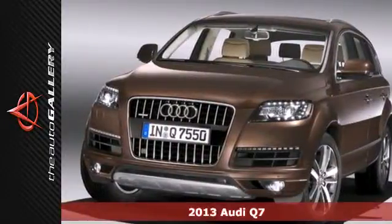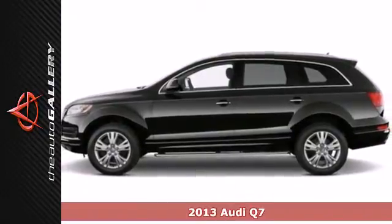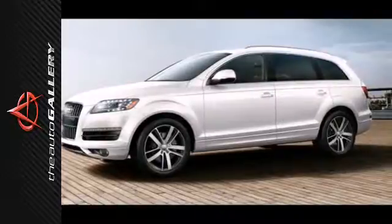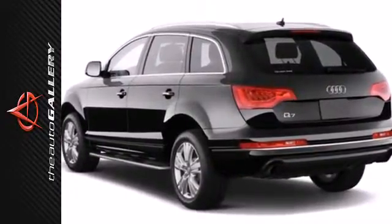Here's a 2013 Audi Q7. Imagine a vehicle with functionality that also looks great. With a power liftgate, all-wheel drive, and a reverse sensing system, this Q7 is sure to have you feeling like you can take on the world.